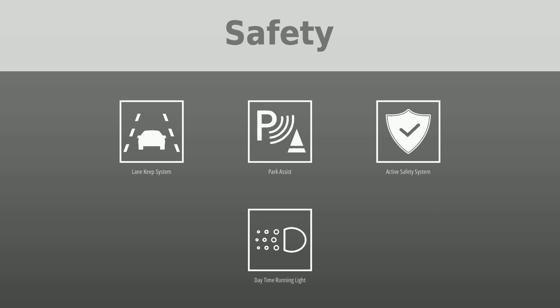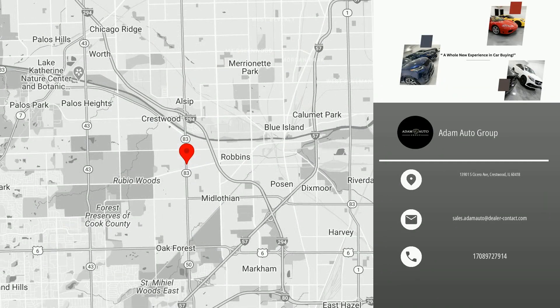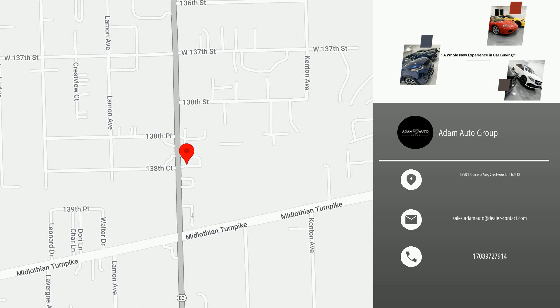Visit us to test drive this car and similar vehicles. Thank you for watching this video — please don't forget to like and follow our channel to receive daily new listings in your neighborhood.